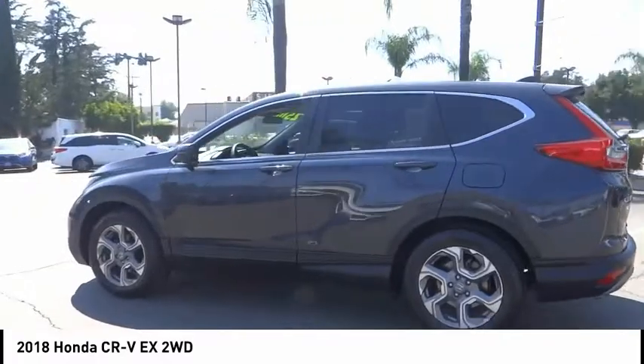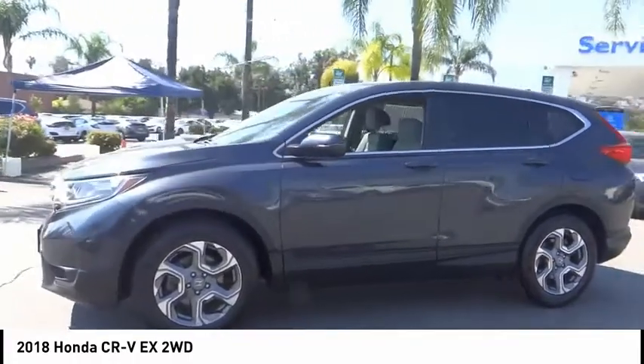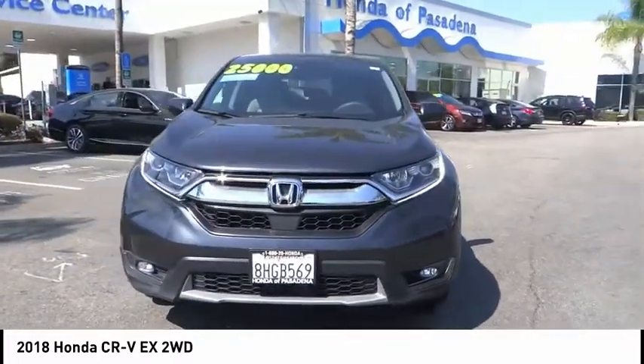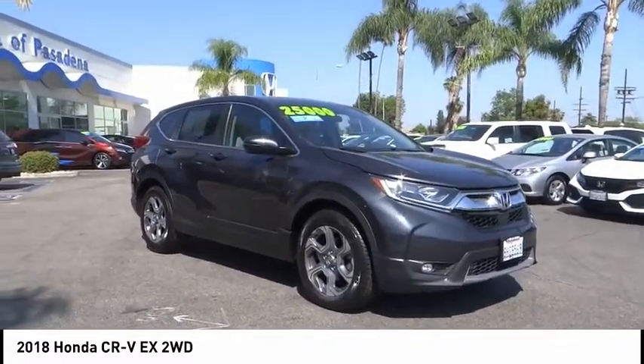Here are some of this vehicle's great options: electronic stability control, alloy wheels, brake assist, traction control, remote keyless entry, fog lights, power moonroof, four-wheel disc brakes, speed control, and rear window defroster. This beauty is sure to make you the talk of the neighborhood, so call or drop in for a test drive today.